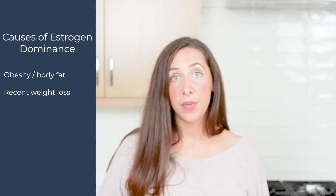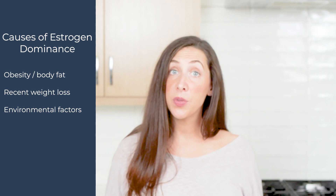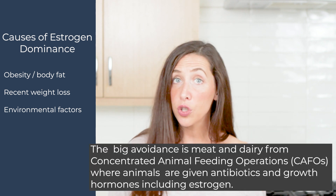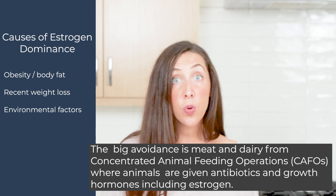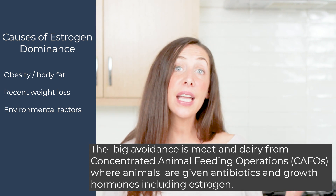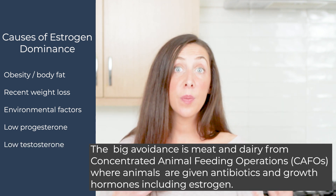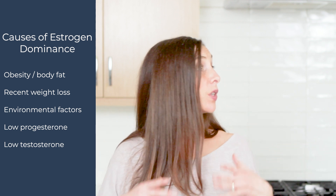Another source of estrogen dominance is through our environment — toxins that are endocrine disruptors or synthetic forms of estrogen used in agriculture or on ranches through hormones or growth hormone. We can also see estrogen dominance in the body in light of low progesterone or testosterone. If a man or woman isn't making the healthy counterpart hormone, estrogen — even at a normal level — will express as dominant.